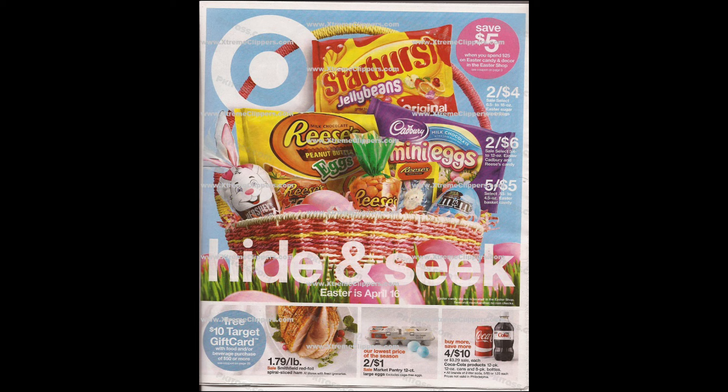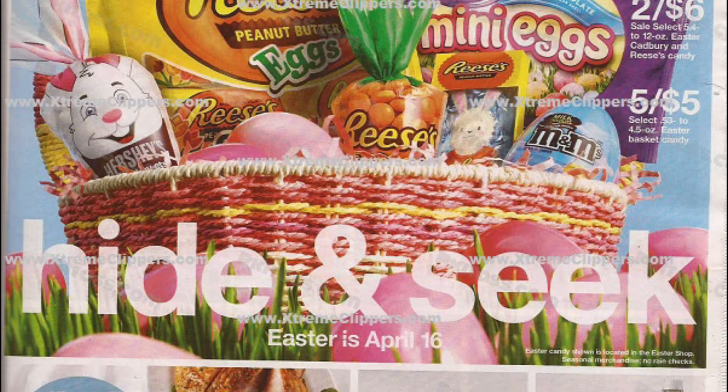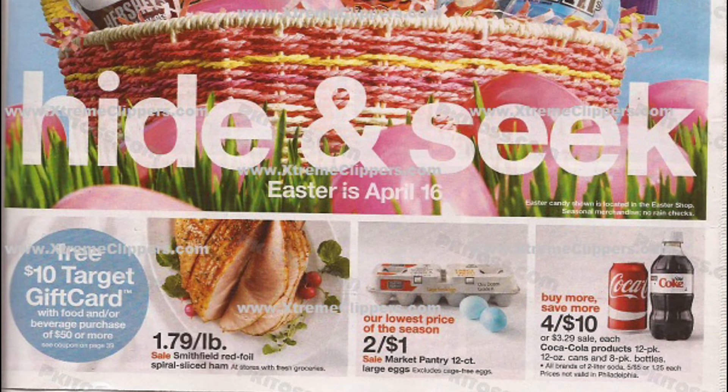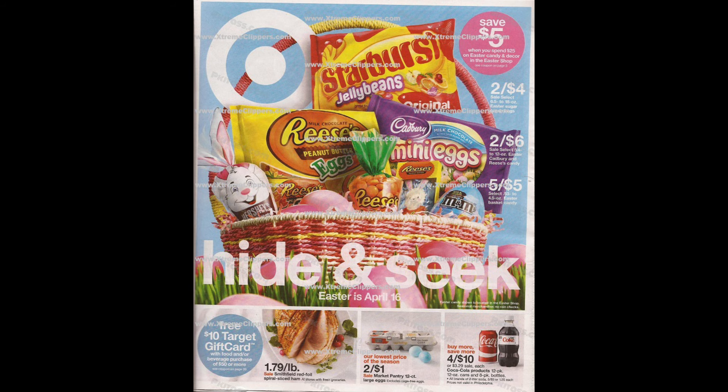Today I'm going to be showing you the new Target ad preview for deals starting on Sunday. I have this full ad already up on my website ExtremeClippers.com, as well as the ads for CVS and Walgreens. I'm not going to be on camera — my grandpa passed away yesterday and I'm just having a really hard time. So if I go MIA for a couple days, please just be patient and when I'm feeling up to it, I'll get back to the deals.